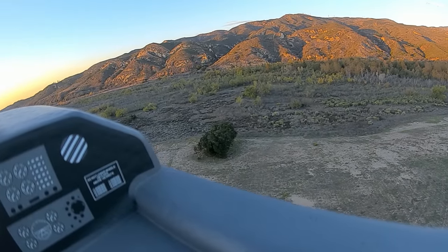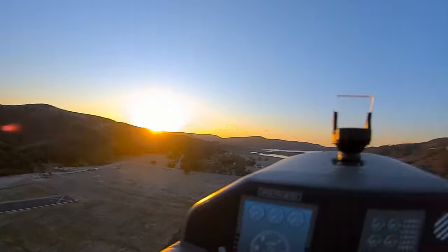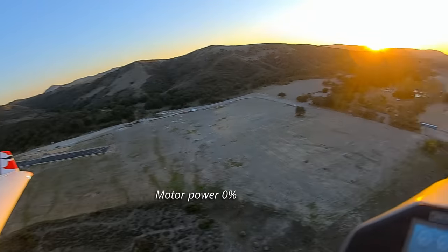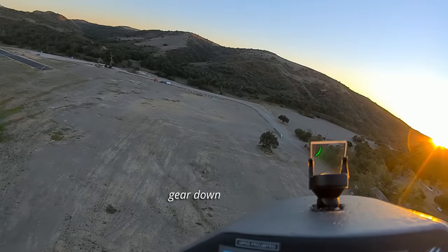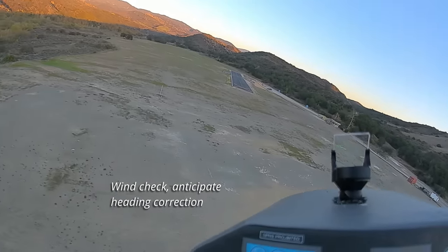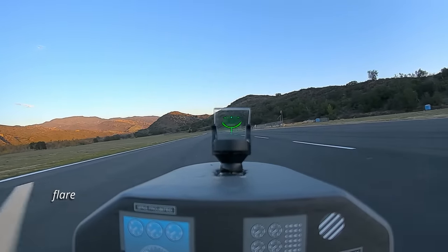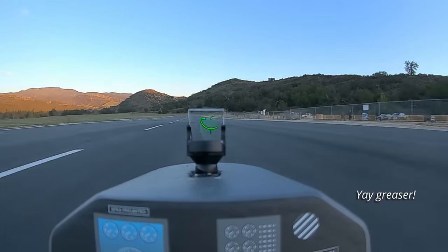I'm going to do a dead stick landing. Ready? Dead stick. Gears down. That may be stretching it. Flaps half. Flaps full.